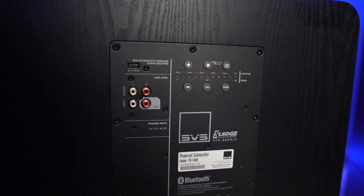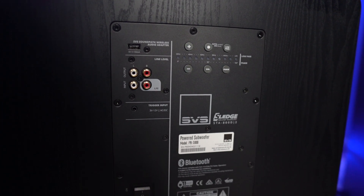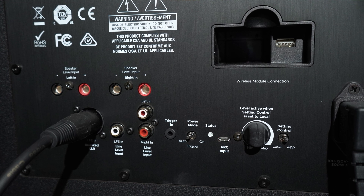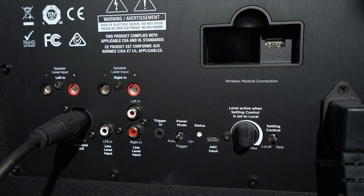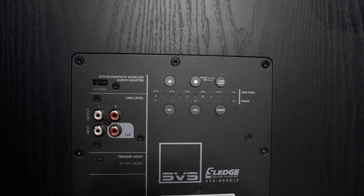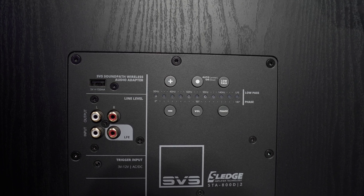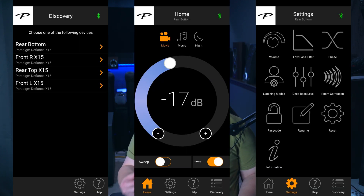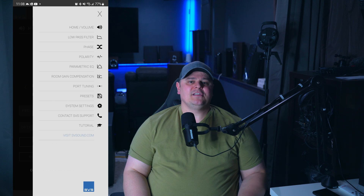When it comes to the amplifiers on the back, the PB3000 only has RCA inputs, whereas the X15 goes over and above with RCA inputs, XLR inputs, and high-level speaker inputs — though they only accept banana plugs. Both have a port for wireless adapters. Where the SVS pulls ahead is that it has six buttons on the back to control subwoofer settings, whereas the X15 only has a gain volume knob; further adjustments on the X15 require the app.